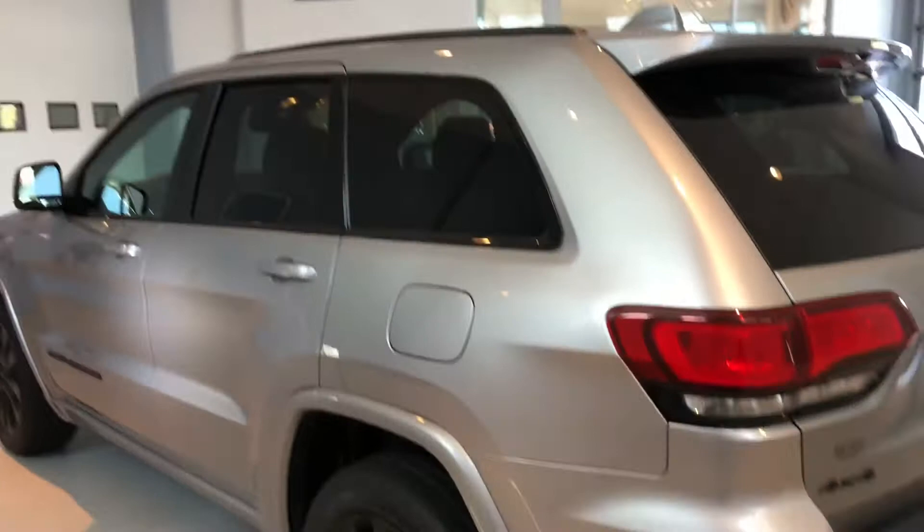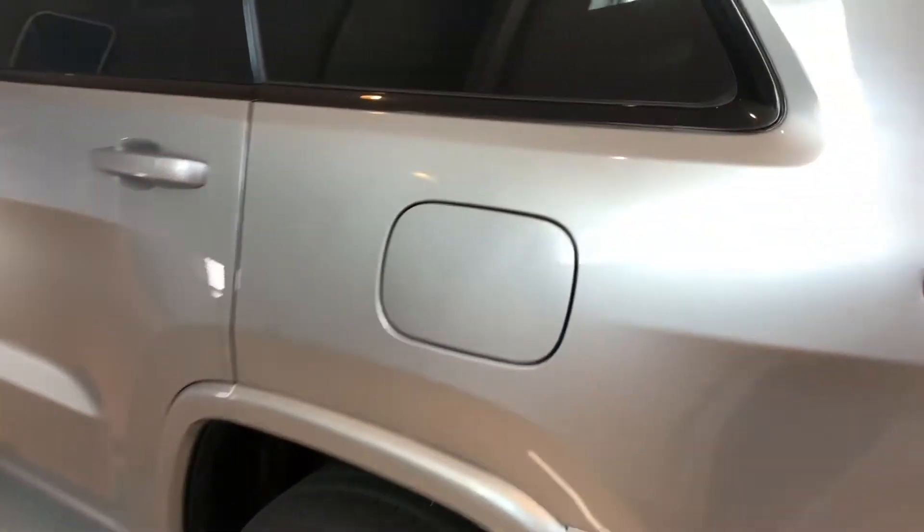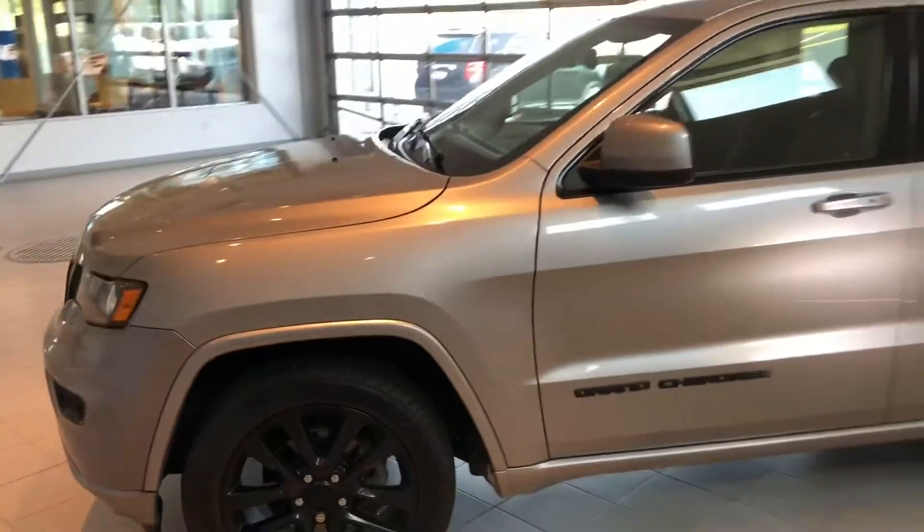Coming around to the side — it's really hard to show this color on camera, I don't know if it's going to pick it up so well, but just a gorgeous, gorgeous color. This might be one of my favorite silvers by any car manufacturer.